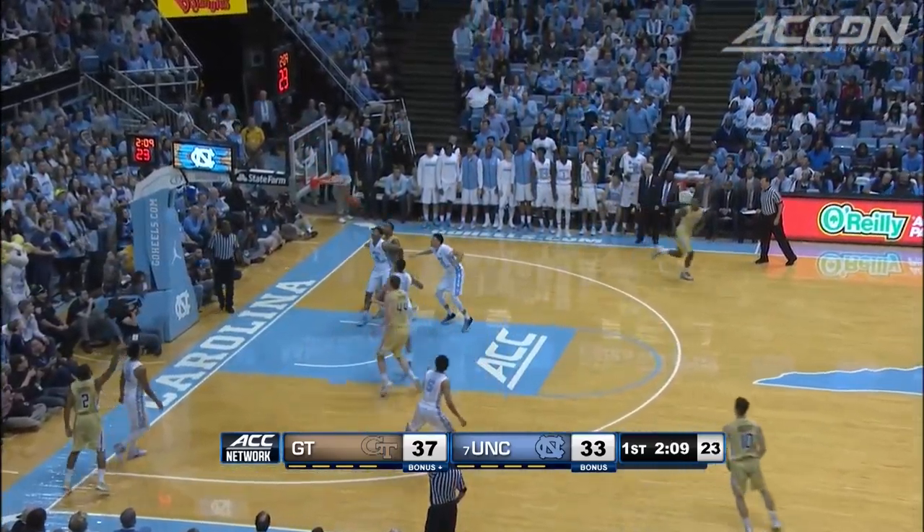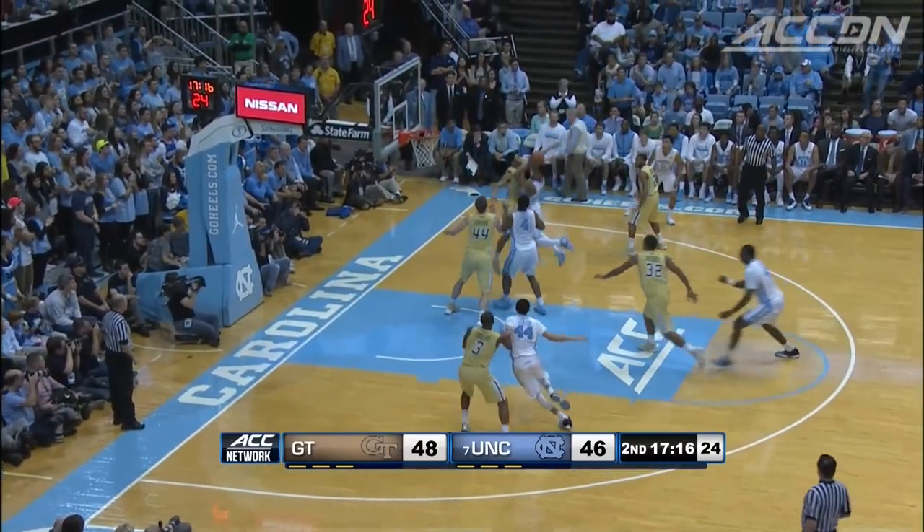And then in the corner, the invisible hand of Adam Smith. He had 14 in the first half. Georgia Tech leading 42-39 at the break.